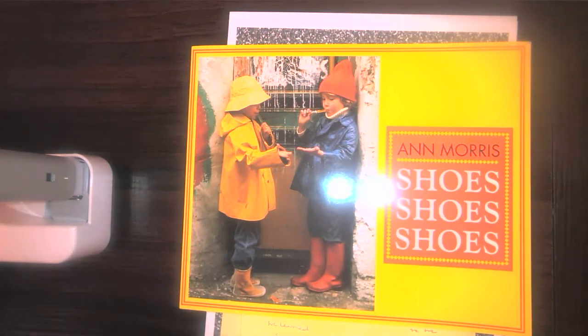The main idea of Shoes, Shoes, Shoes is that there are many different types of shoes all around the world, used for different reasons or different purposes. We saw shoes made out of wood or cloth, shoes for the ice, shoes for dancing, shoes for walking or playing — there are different types of shoes for different things. We also want to remember this story is non-fiction, because there are photographs throughout and we're learning facts and information.